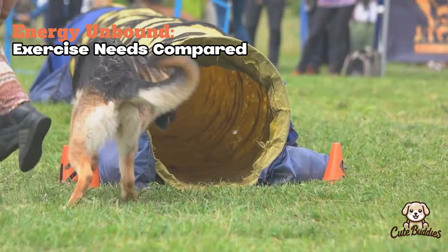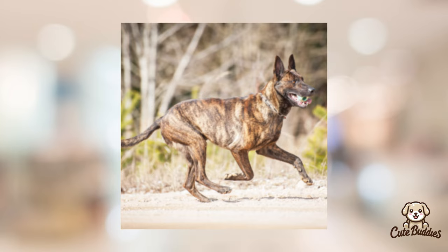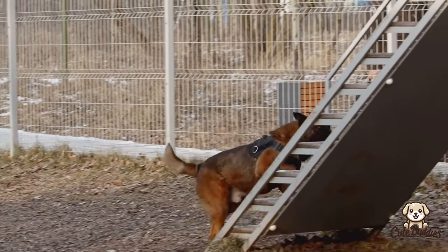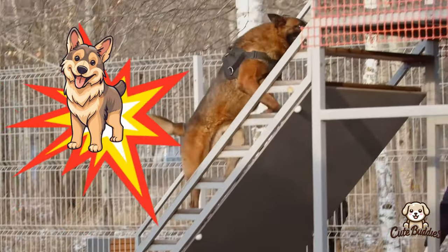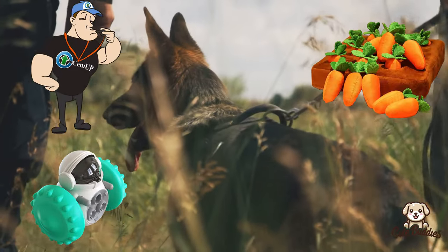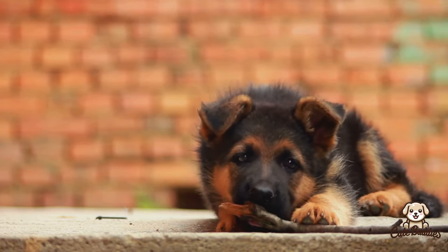As active breeds, both Dutch and German Shepherds require plenty of exercise. Dutch Shepherds, known for their agility and endurance, thrive on activities that challenge them both physically and mentally. German Shepherds were bred for their working capabilities, which means they have a high energy level that needs to be managed with regular exercise. Mental stimulation is also key, so puzzle toys or obedience training can be a great way to keep them engaged. Remember, both breeds love to be involved in whatever their humans are doing.